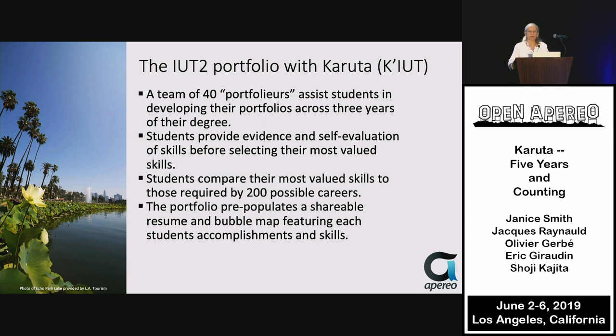They primarily use the portfolio for 3,000 students in their undergraduate program. They have a limited number of majors, so there's some manageability involved, and a team of 40 dedicated portfolio faculty who devote some of their time to supporting portfolios. This faculty commitment is all important for making this project work.